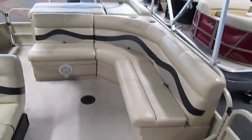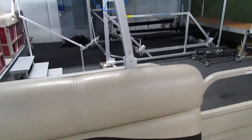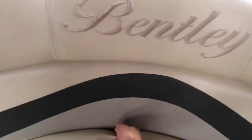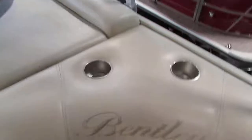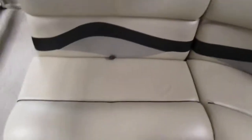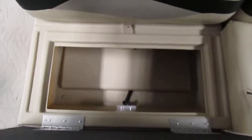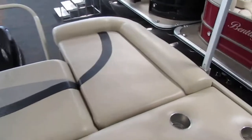This boat has stern L-shaped seating with under storage as well. There are beverage holders on the top and more under storage. There's a padded and pillowed sun deck in the rear.